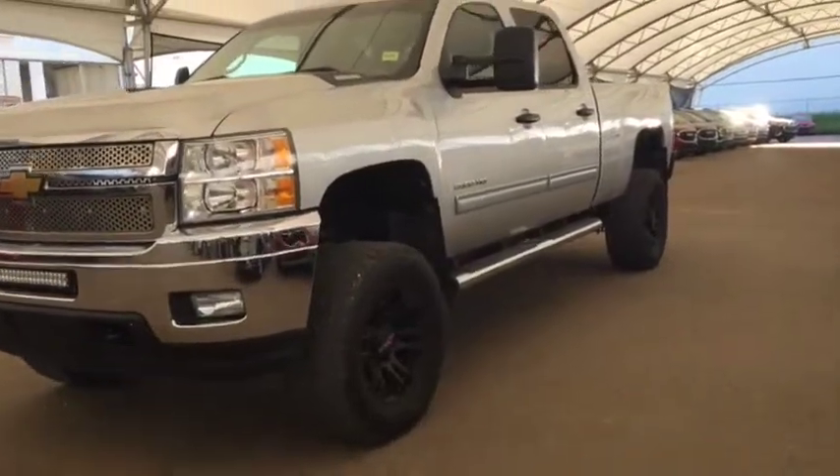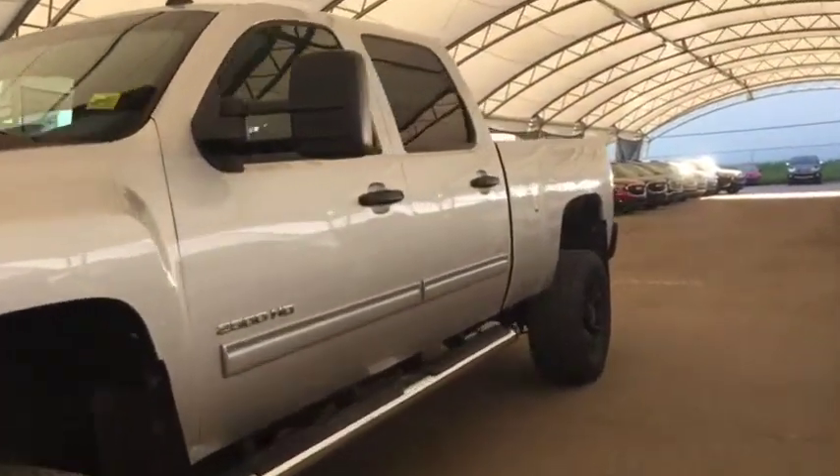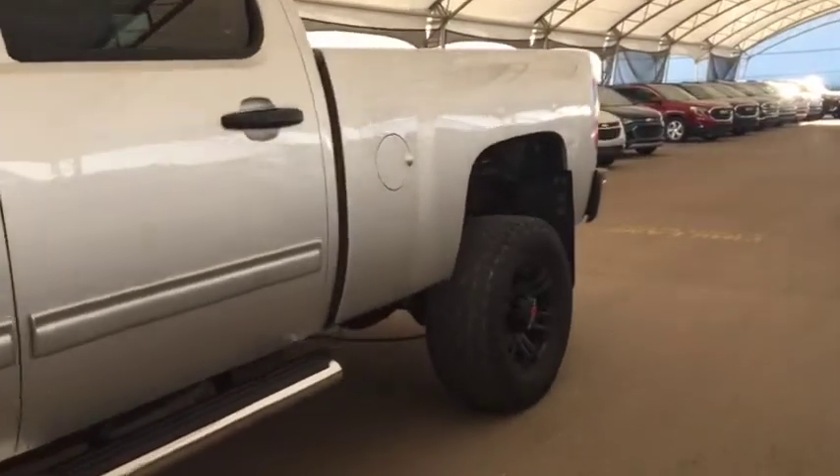Welcome to Davis Auto. This is a pre-owned 2011 Chevy Silverado 2500 in silver.